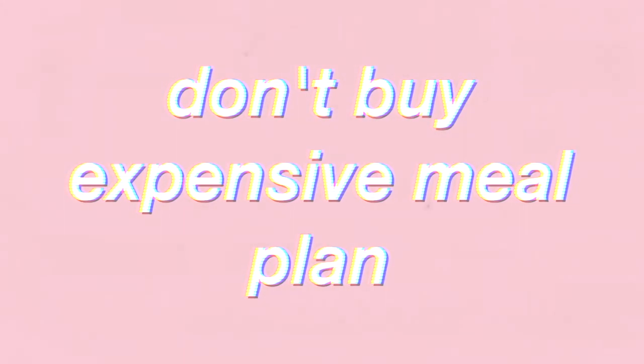The next tip is don't buy the most expensive meal plan your school offers, because most of the time you're not going to need it. I personally didn't buy a meal plan my freshman year because I was joining a sorority that provides meals. I know friends who bought the meal plan and still had money on them four years later as seniors because they never used it all up.